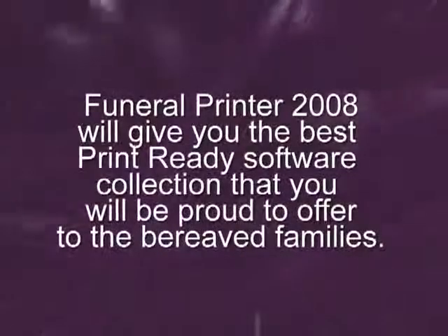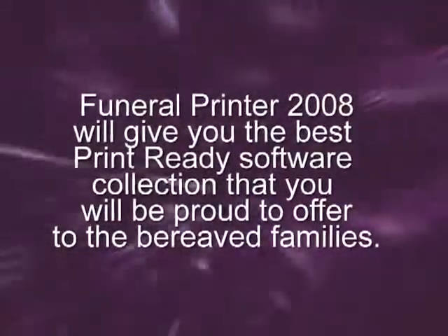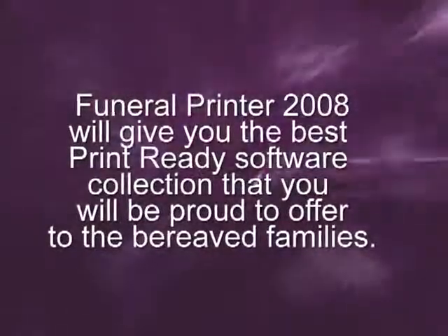Funeral Printer 2008 will give you the best print-ready software collection that you will be proud to offer to the bereaved families.